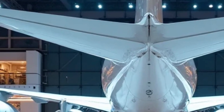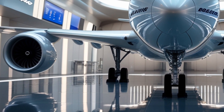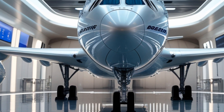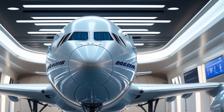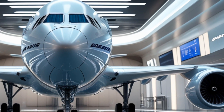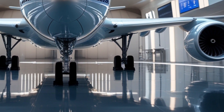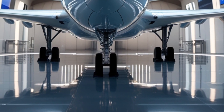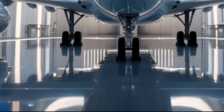Performance-wise, the 2026 Boeing 747 Dreamliner sets a new benchmark. The aircraft boasts an impressive range of approximately 8,500 nautical miles, allowing it to fly longer routes without refueling. It can cruise at Mach 0.89 with reduced fuel consumption, thanks to the aerodynamic refinements and new lightweight materials. Even at full capacity, the takeoff thrust is immediate and smooth, giving the aircraft an authoritative yet graceful departure.